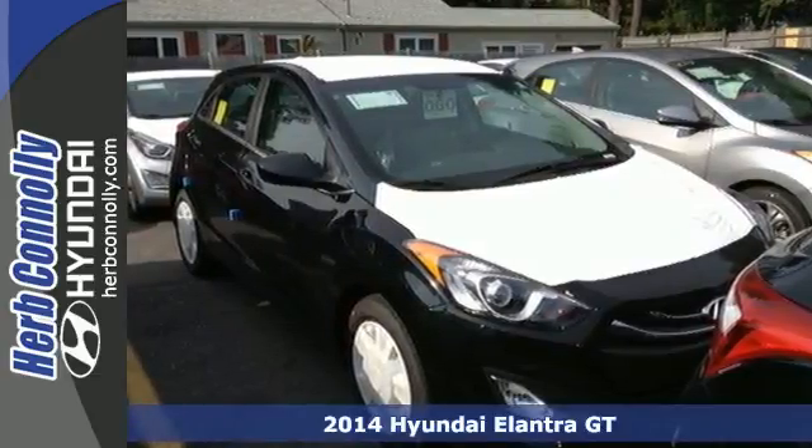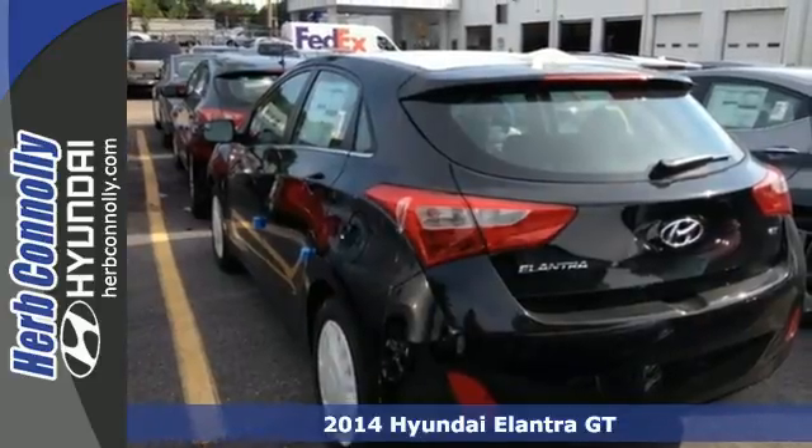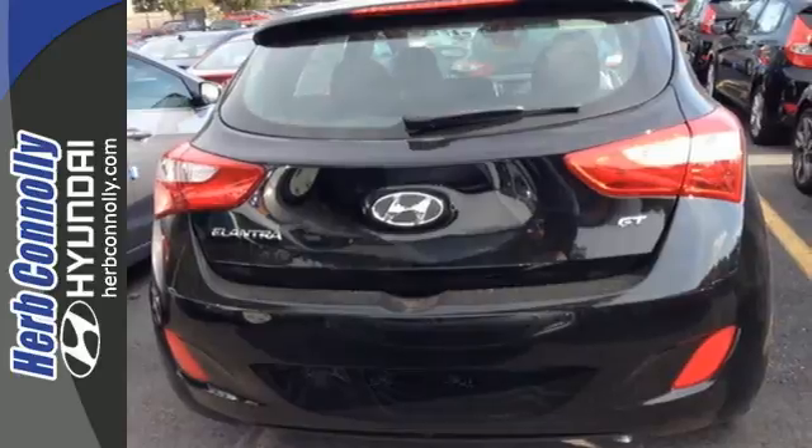Here's a 2014 Hyundai Elantra GT. Travel in comfort thanks to features like heated front seats, hill start assist, and the vehicle stability management system.